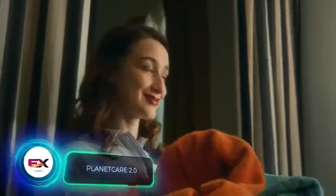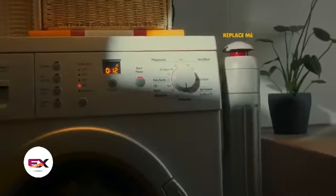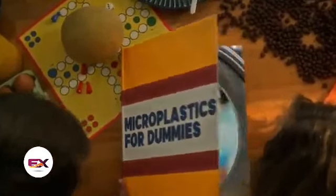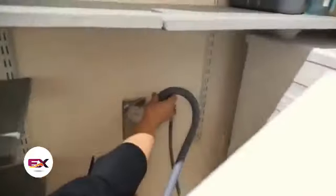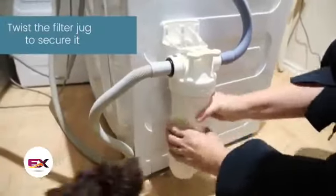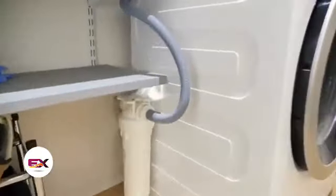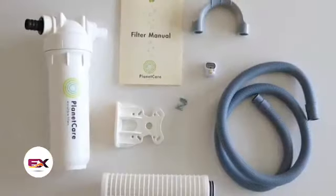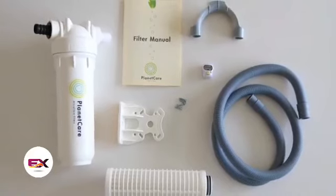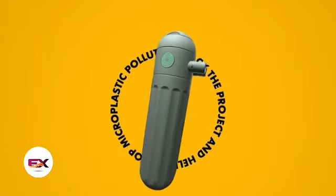Over the past six years, the presence of microplastics in the world's oceans has surged 18 times, with washing machines playing a huge role in this increase. According to the UN, each wash releases about 700,000 microplastic particles into the environment. But there's a simple solution — just install PlanetCare 2.0 in your washing machine's drain. This device can capture up to 98% of microplastic fibers up to 10 microns long. Each cartridge lasts for approximately 35 washes, and you can send the used cartridge back to the manufacturers for replacement and recycling. The PlanetCare 2.0 basic kit with three cartridges is priced at $64.